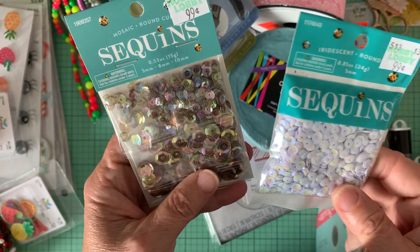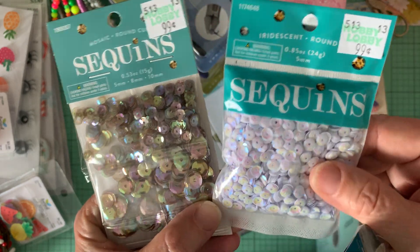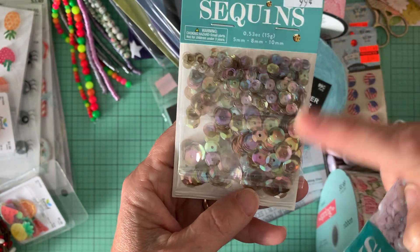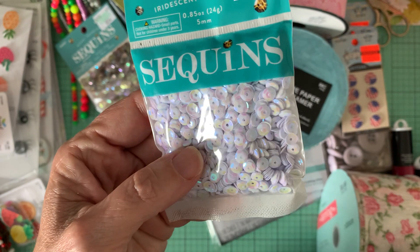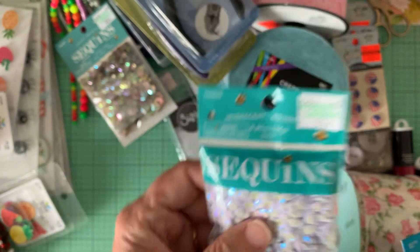And these sequins were not on sale, but for $0.99 I thought, you know what, I'm going to get them. This one is like that oil slick design — I thought for Halloween, I don't think I have any of these. And then these five millimeter white ones, they've got like an iridescent to them. So I got those.